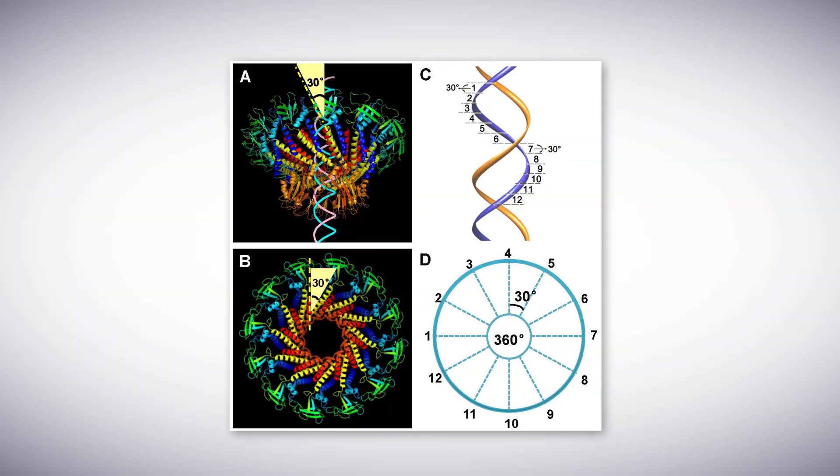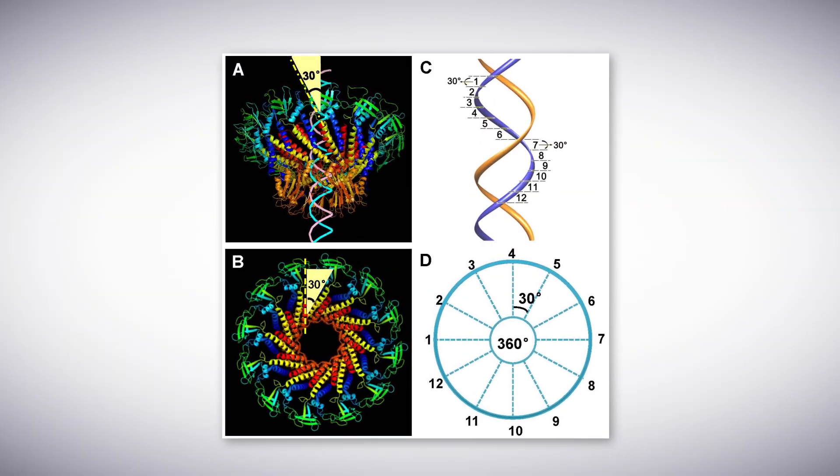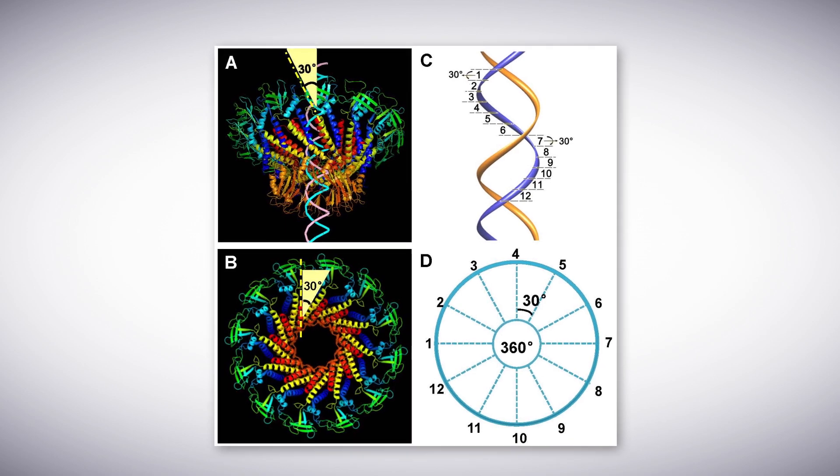Instead of rotating like the earth on its axis every 24 hours, this motor is revolving like the earth around the Sun.